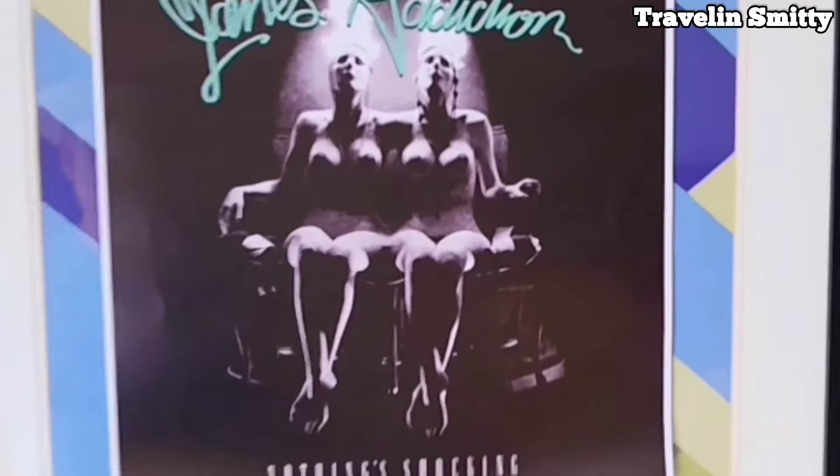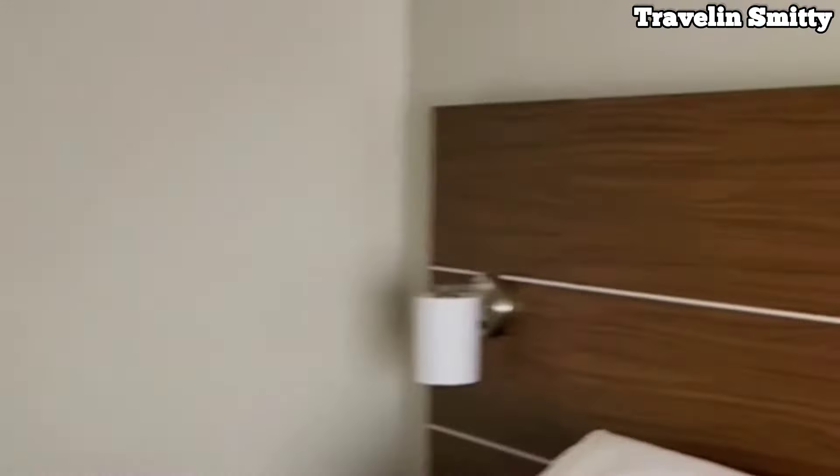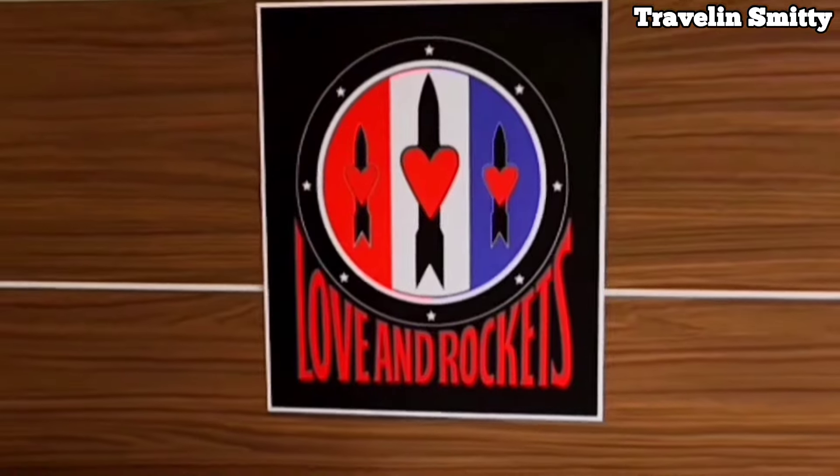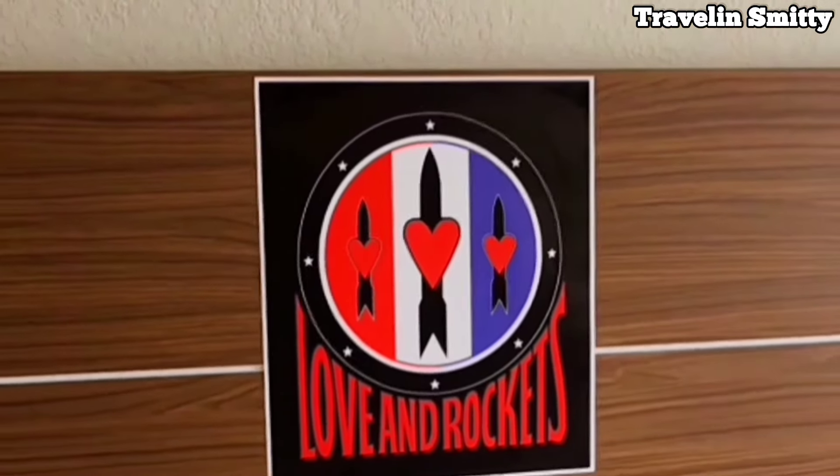Don't think I didn't make the hotel pay for having such terrible artwork. When I travel, I usually bring my own artwork — I can't trust the Holiday Inn Express and Suites to do the right thing. There you go. Now it feels like home.